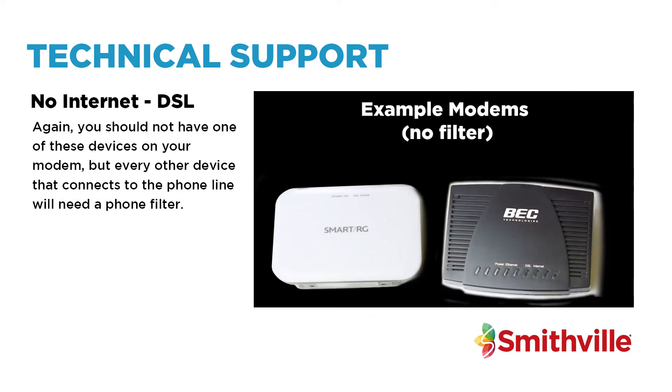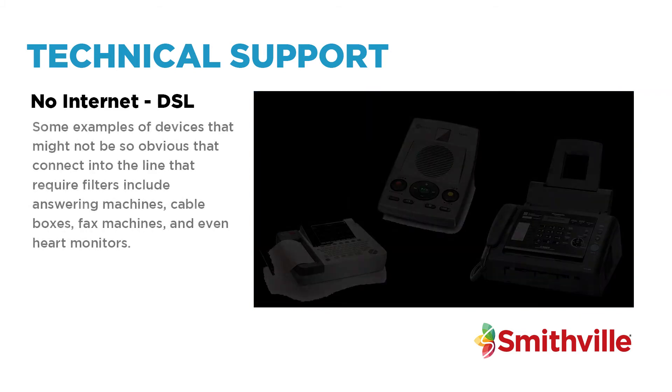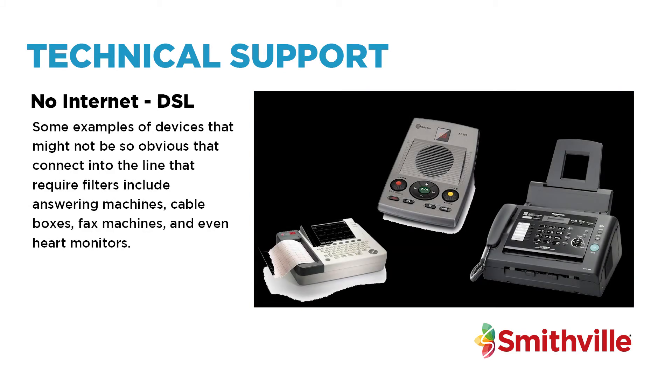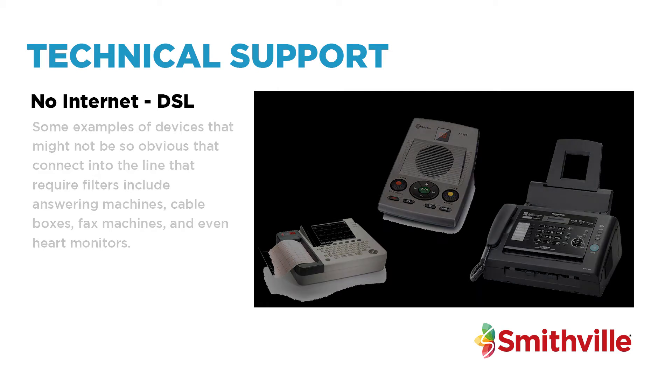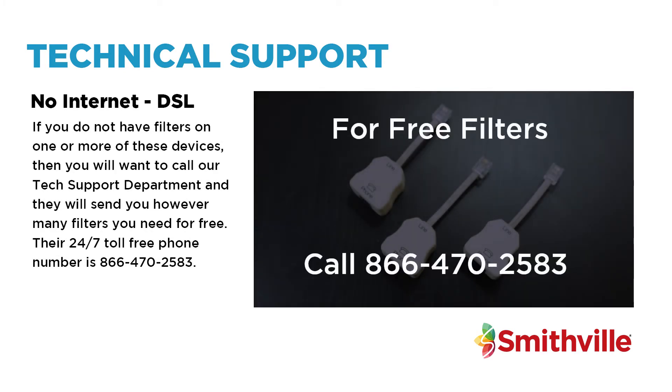You should not have one of these devices on your modem, but every other device that connects to the phone line will need a phone filter. Some examples of devices that might not be so obvious include answering machines, cable boxes, fax machines, and even heart monitors. If you do not have filters on one or more of these devices, call our tech support department and they will send you however many filters you need for free. Their 24/7 toll-free number is 866-470-2583.